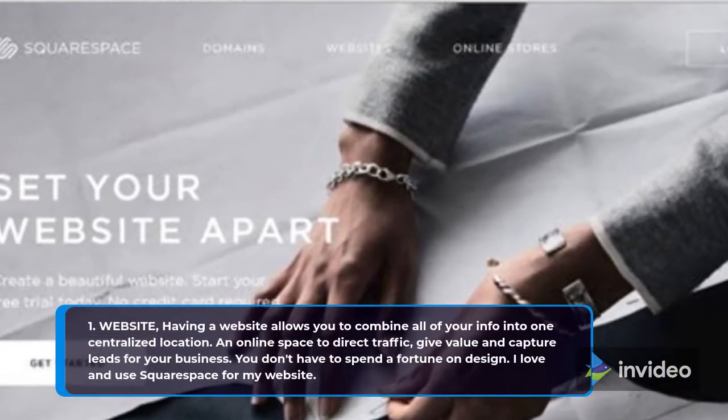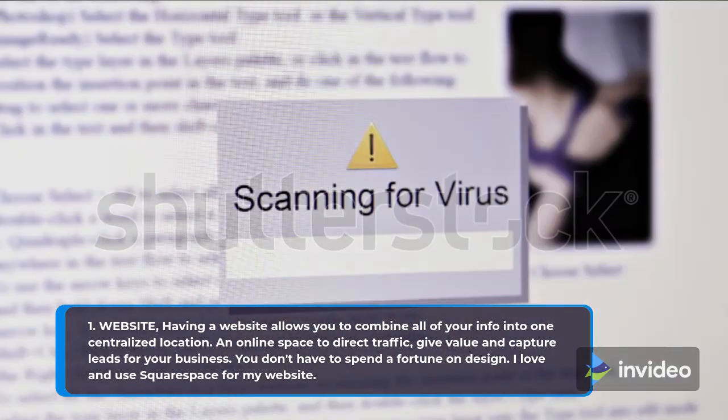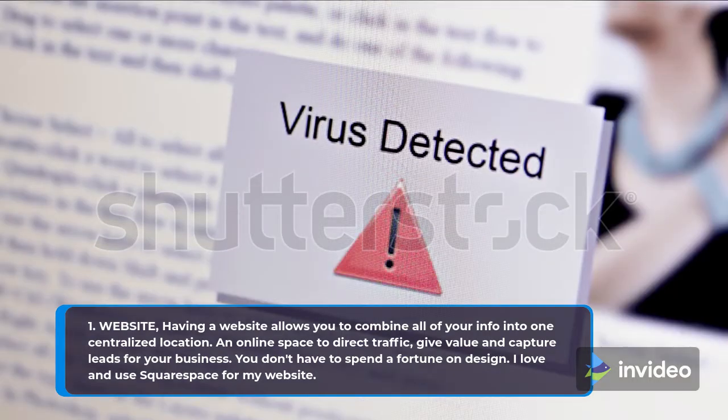1. Website. Having a website allows you to combine all of your info into one centralized location — an online space to direct traffic, give value and capture leads for your business. You don't have to spend a fortune on design. I love and use Squarespace for my website.